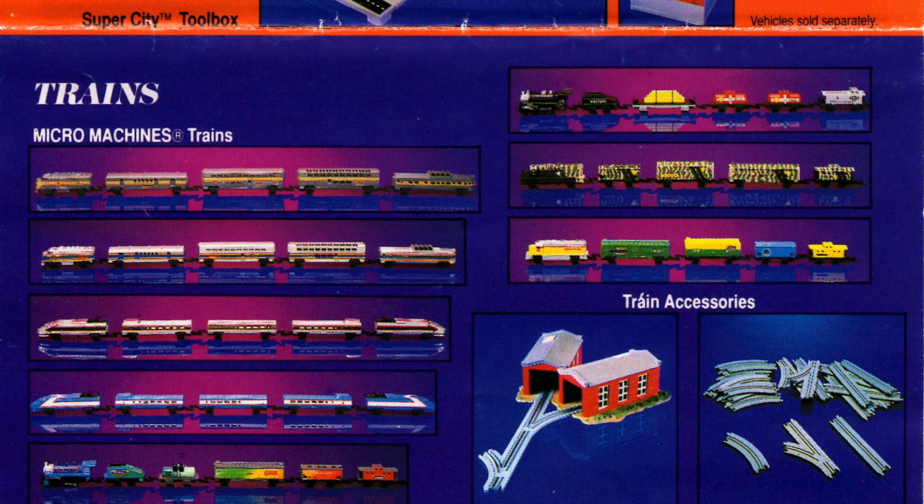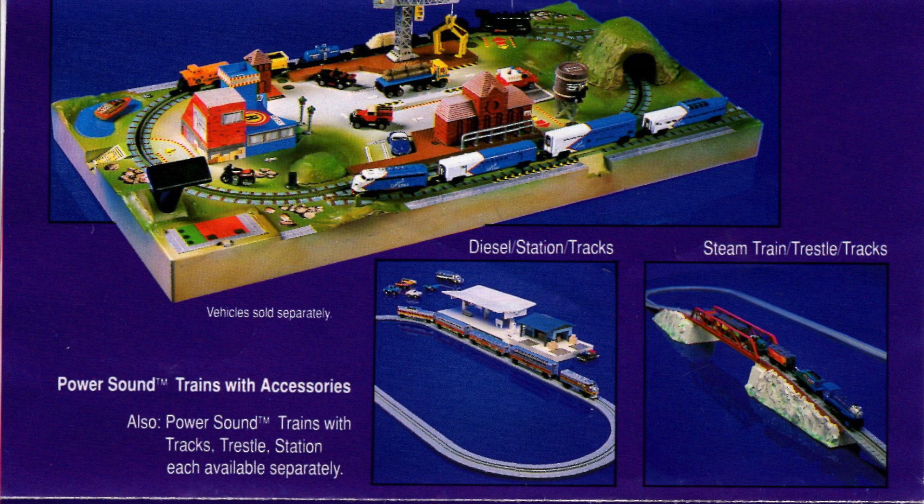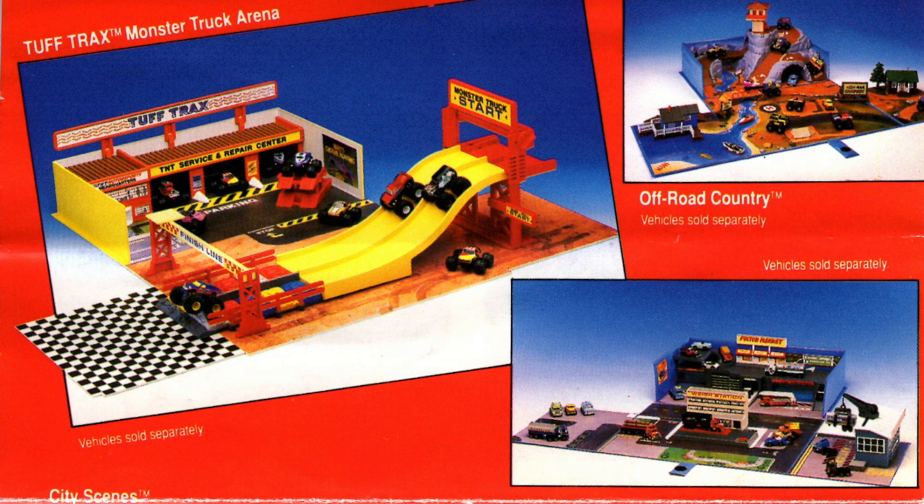Next up is a series of trains. They were always fun to play with on that plastic track. There was also a few sets that included sound with the train playset.